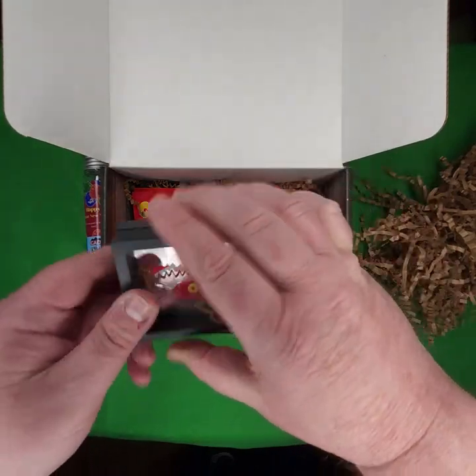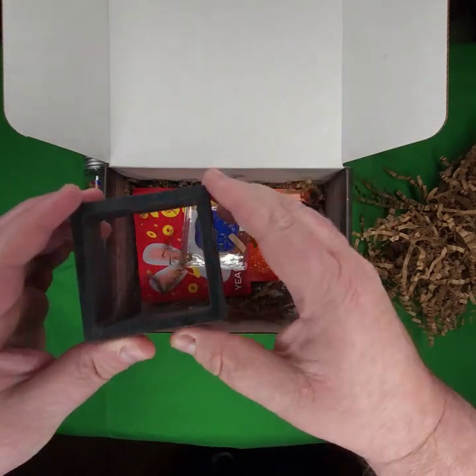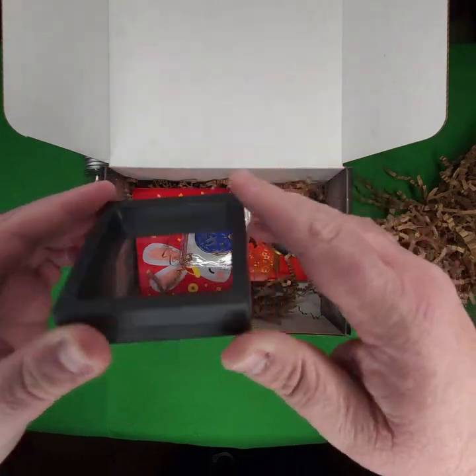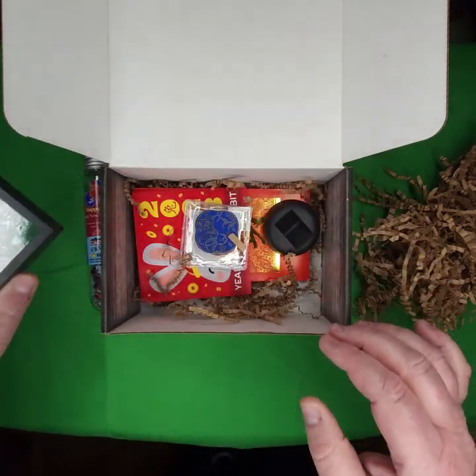The next item here — some sort of frame with plastic inside. I'm not sure what this is. Not a magnifying lens, but it's got some sort of plastic in the middle there.